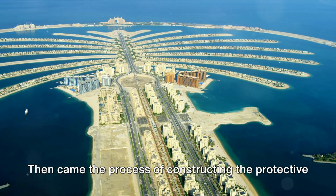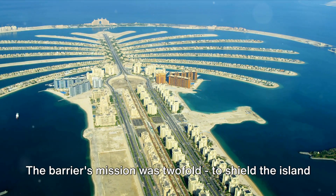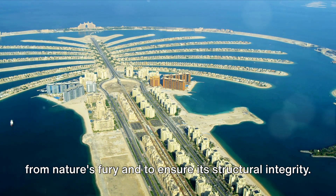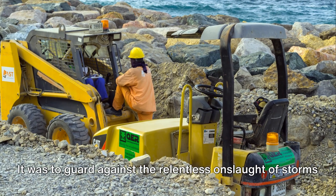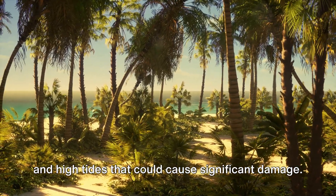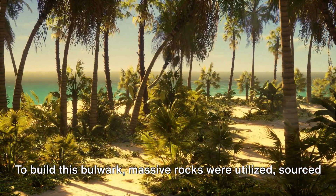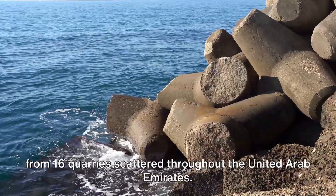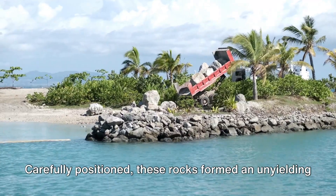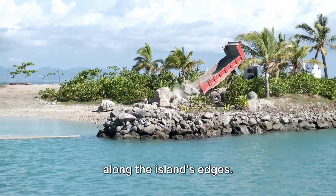Then came the construction of the protective crescent that encircles the palm tree design. The barrier's mission was twofold: to shield the island from nature's fury and to ensure structural integrity against storms and high tides. To build this bulwark, massive rocks were sourced from 16 quarries scattered throughout the UAE and carefully positioned to form an unyielding shield along the island's edges.